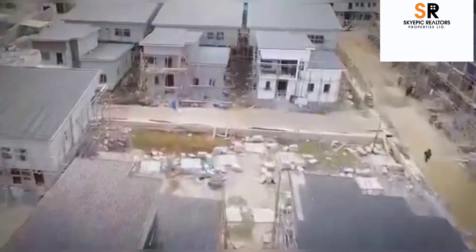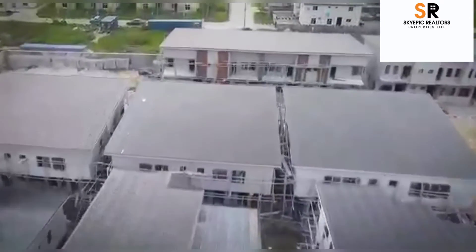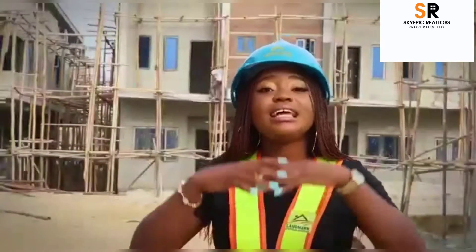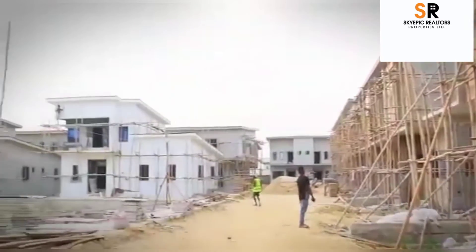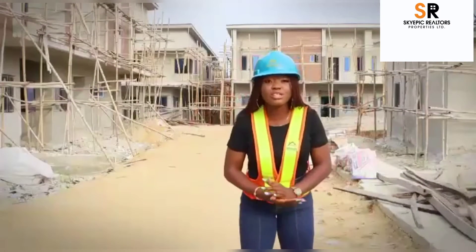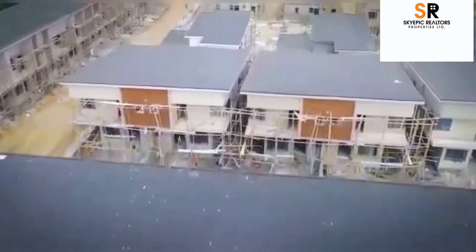We are at the Avocados Luxury and Smart Homes, located at Abijo GRA. This is one of the best-selling properties out there. Apart from the fact that it is an estate within an already existing estate, it has smart features for smart investors. If you haven't heard about Avocados Luxury and Smart Homes, I'm going to be showing you around to see the development going on right here.